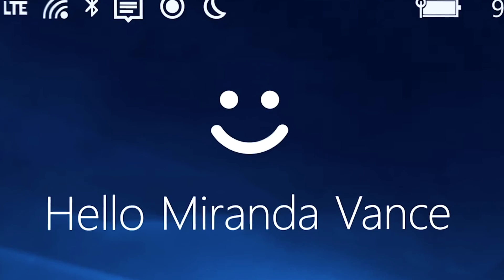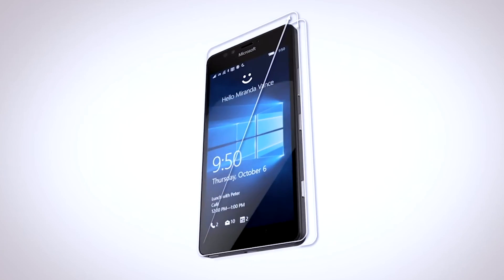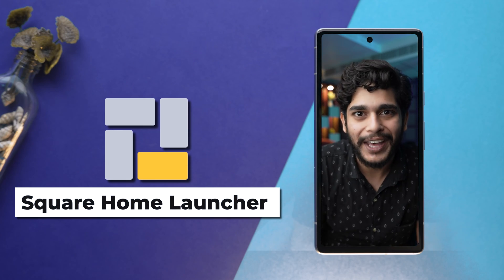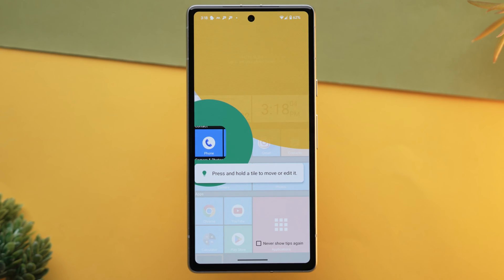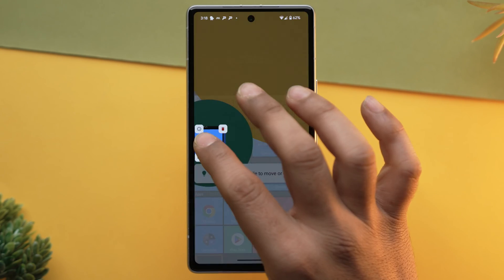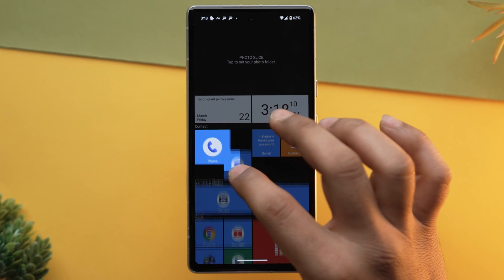Talking about Microsoft, how can we forget Windows Phone? If you remember how Windows Phone worked or if you owned one, do let me know in the comment section. If you are someone like me who still wants to use Windows Phone in today's day and age, well you can't, but you can download Square Home Launcher, which enables the Windows Phone UI on your Android phone. It offers a distinctive Windows Phone-like interface complete with customizable tiles that can be tailored in size and color.